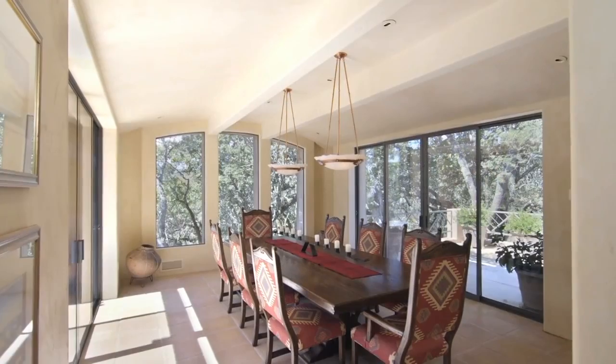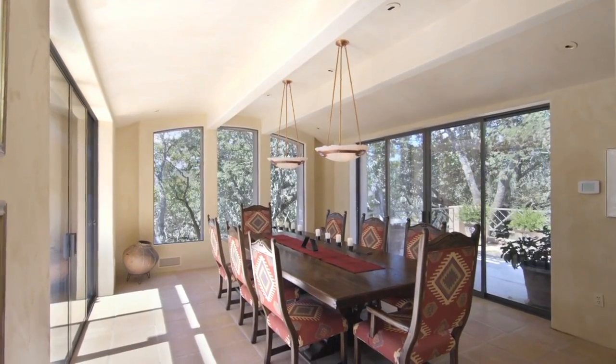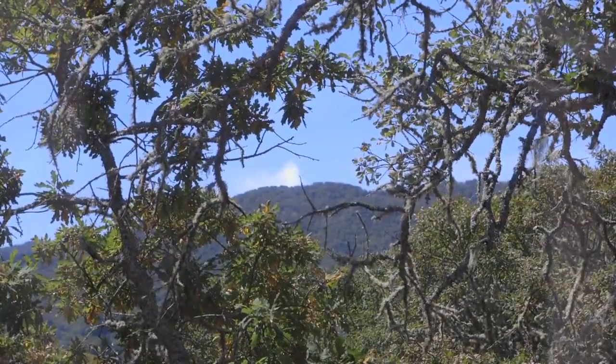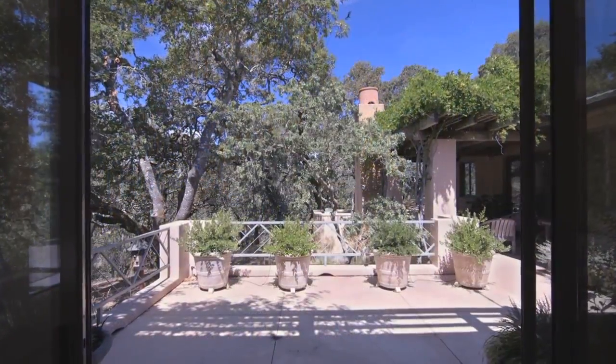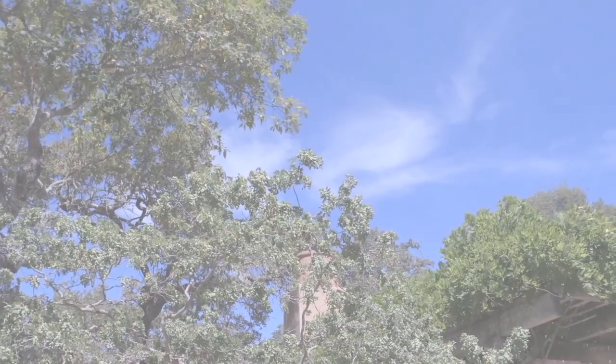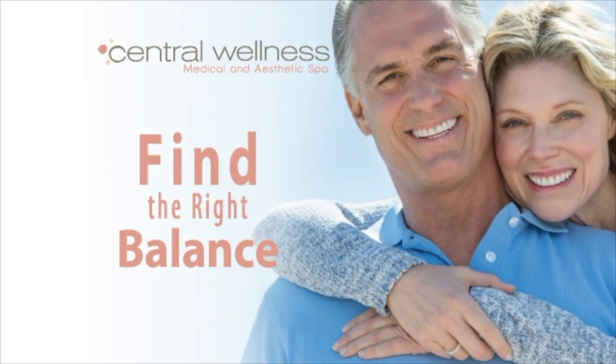The formal dining room is perfect for entertaining larger small groups. Floor-to-ceiling windows capture views of the property, while sliding doors afford that indoor-outdoor lifestyle which Sonoma Valley is known for.